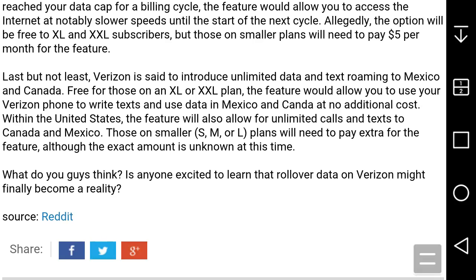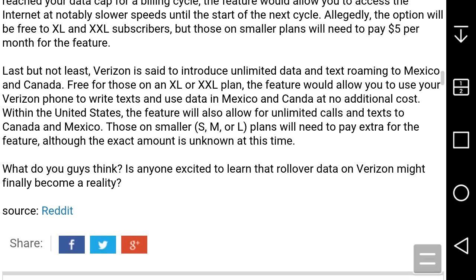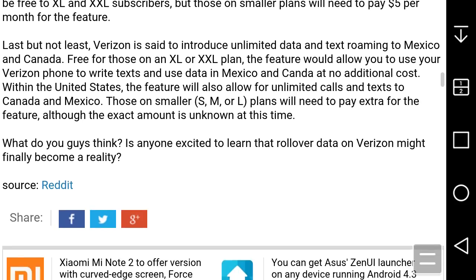Last but not least, Verizon is set to introduce free data and text to Mexico and Canada for those on XL and XXL plans. The feature would also allow you to use your Verizon plan to talk, text, and use data in Mexico and Canada at no additional cost. Those on Small, Medium, and Large plans will need to pay extra for this feature.